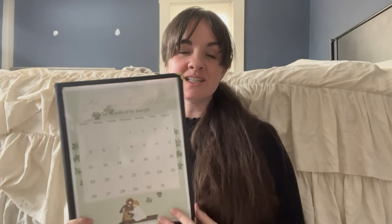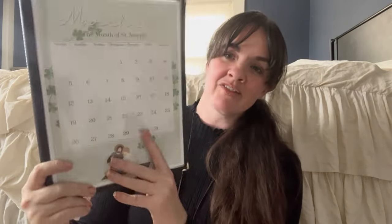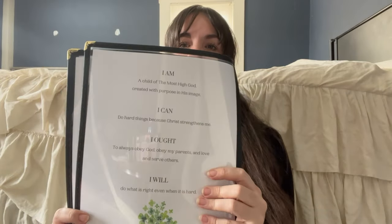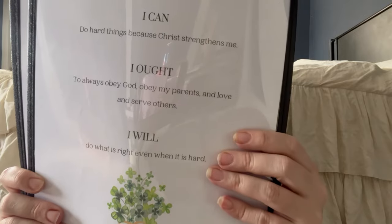And then we have our morning menus. There are a lot of different variations of the morning menus — different themed ones you can get, all sorts of things you can put in here, no right or wrong answer. I just took some ideas that I really liked and made them our own for our curriculum, because we do the Catholic version of Charlotte Mason. We have the month on the cover — March, the month of St. Joseph. And then on the second page we have Charlotte Mason's motto: I am, I can, I ought, and I will.